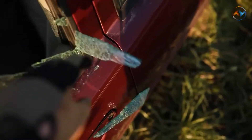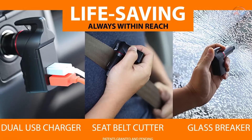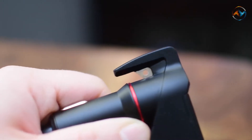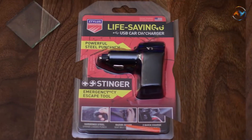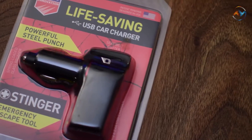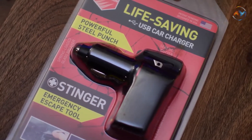The gadget's razor-sharp blade helps you cut your seat belt if you find yourself unable to release it naturally. The Ztylus Stinger is compact and won't take up much space in the car. The developers added an adapter feature to the device so it wouldn't be lost in the glove compartment and would always be at hand. The Ztylus Stinger is available on Amazon for $16.